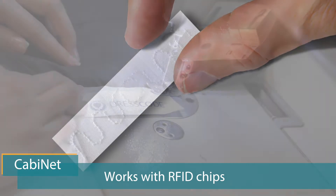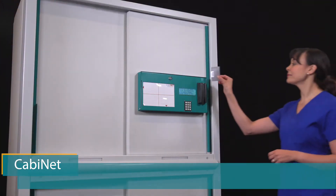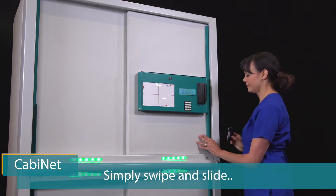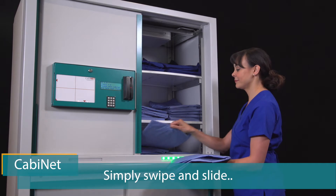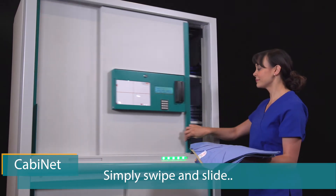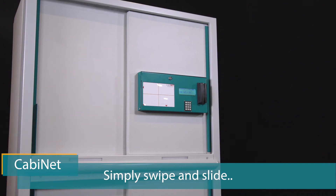Cabinet works with RFID chips fitted to each scrub item by your laundry. Users simply swipe and slide — swipe their ID card and slide open the door for their size. Once they have served themselves and closed the door,